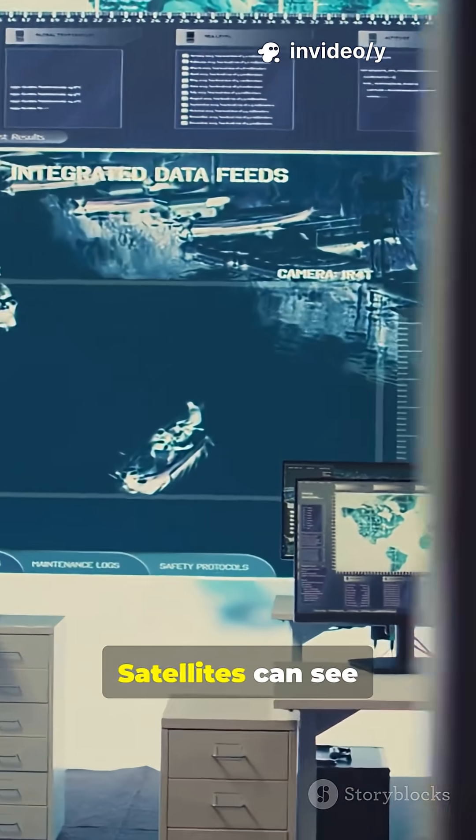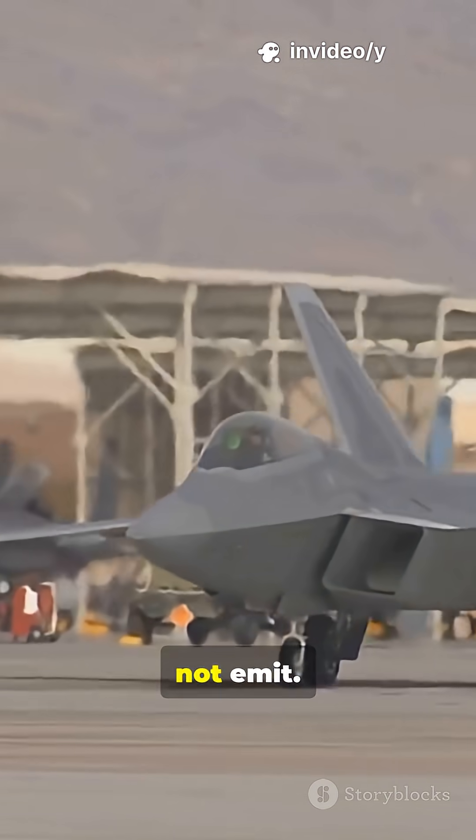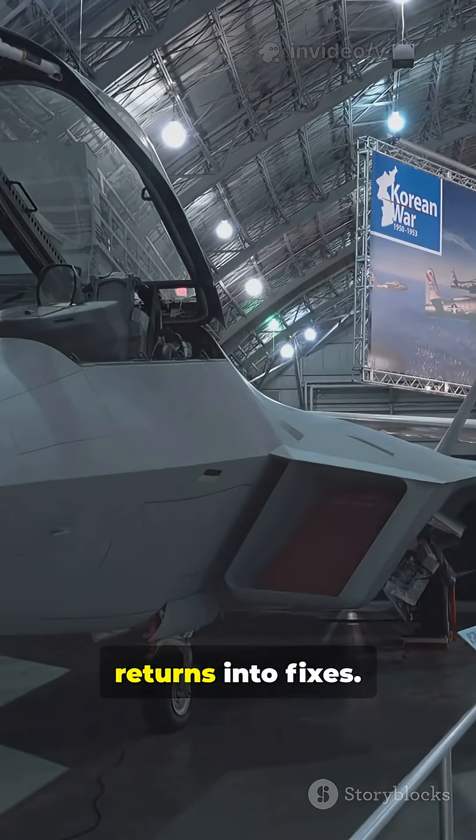Modern detection is networked. Satellites can see faint cues. Passive systems listen, not emit. Networks fuse tiny returns into fixes.